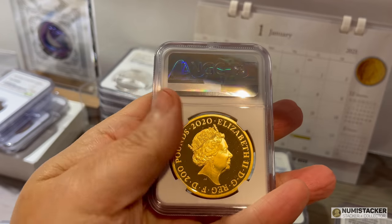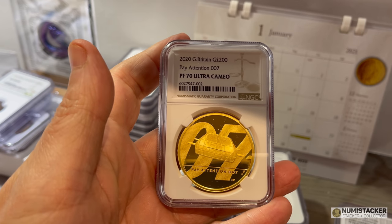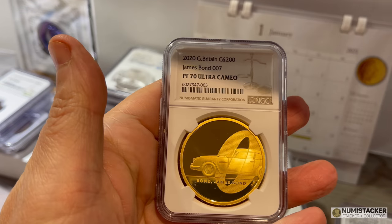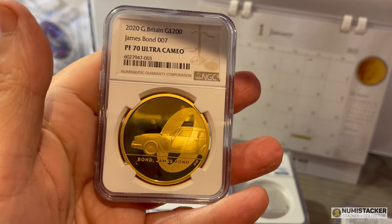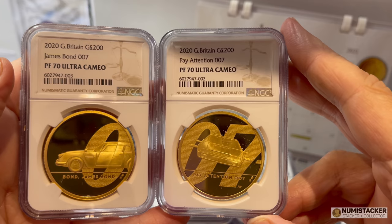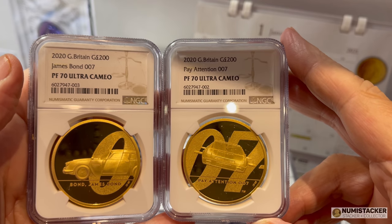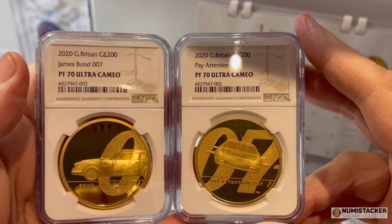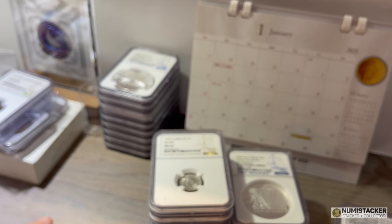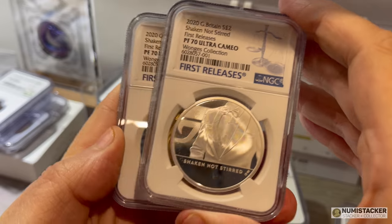A PF70 is very much in demand for this two-ounce Bond proof. This one is Bond number two and is actually available for sale — send me a PM and we can arrange a deal. The one on the left, in fact, already sold for a pretty high price between it arriving and me making this video. They look pretty cool when you can see two of the three coins in the design — it's a shame I haven't got the two-ounce of the third one to show you the complete picture in the enhanced proofs.